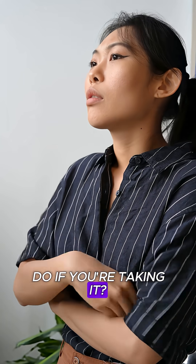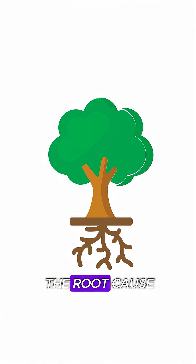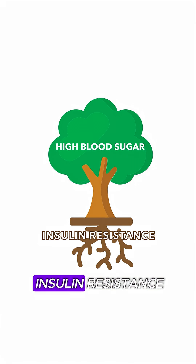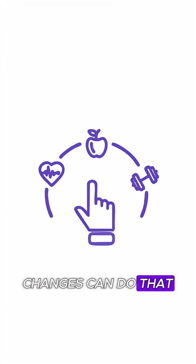So what should you do if you're taking it? Number one: understand the root cause. High blood sugar is a symptom. The root issue is insulin resistance, and metformin doesn't fix that. Only lifestyle changes can do that.